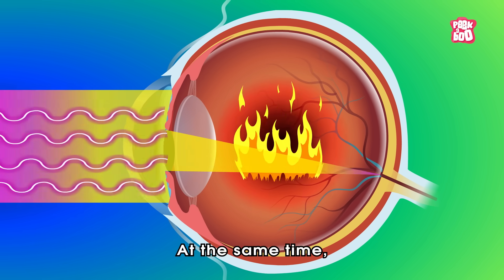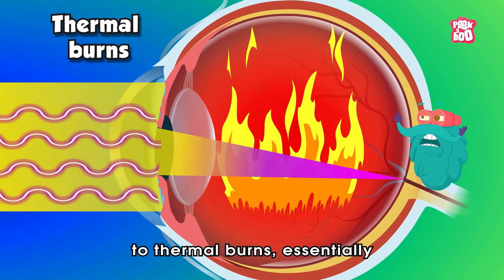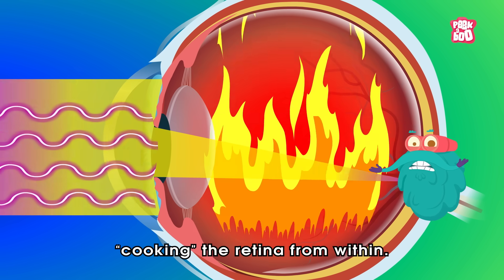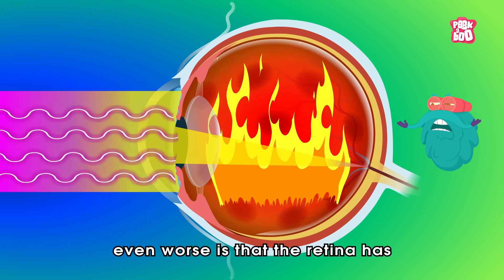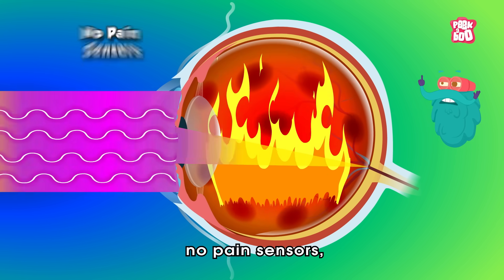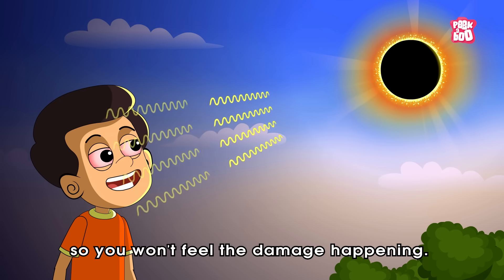At the same time, infrared radiation contributes to thermal burns, essentially cooking the retina from within. But what makes it even worse is that the retina has no pain sensors, so you won't feel the damage happening.